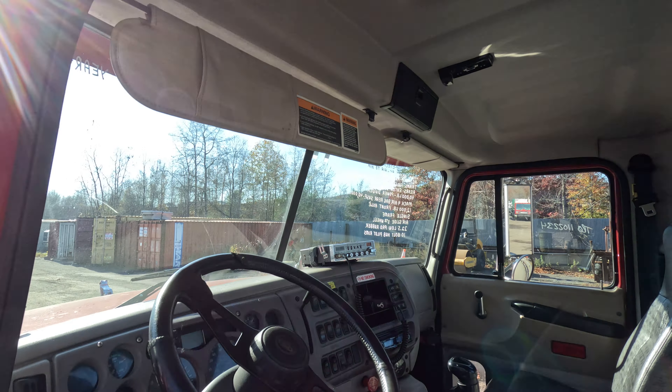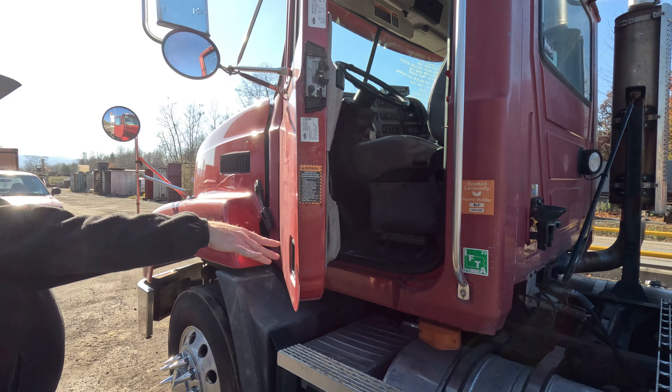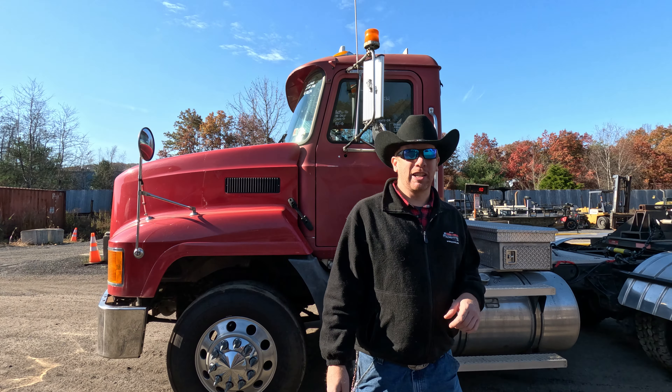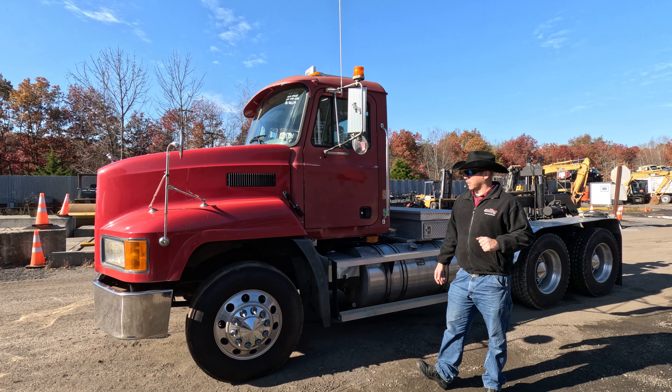Well-taken-care-of truck. Looks like the steer tires on the front are pretty good, brakes are pretty good. Again, 03 Mack CH 613 here at Arthur Trovato & Sons — your truck of the week. We love to tell you about it.